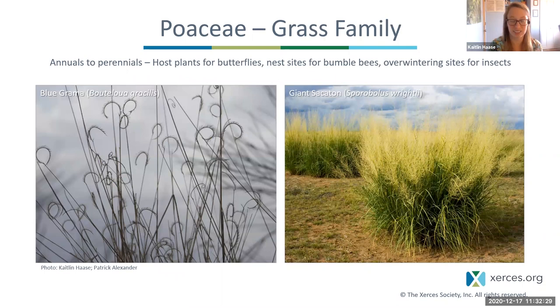I also need to mention grasses. Even though most bees and butterflies don't collect their pollen, they are really important habitat structure plants. They are host plants for butterflies — many species of butterflies lay their eggs and their caterpillars only eat things like blue grama. Bouteloua is a very important genus for butterflies. Grasses can also provide nest sites for bumblebees and overwintering sites for insects. Giant sacaton is a gorgeous big ornamental native — just think of all the insects that can survive the winter inside of that big bunch grass.